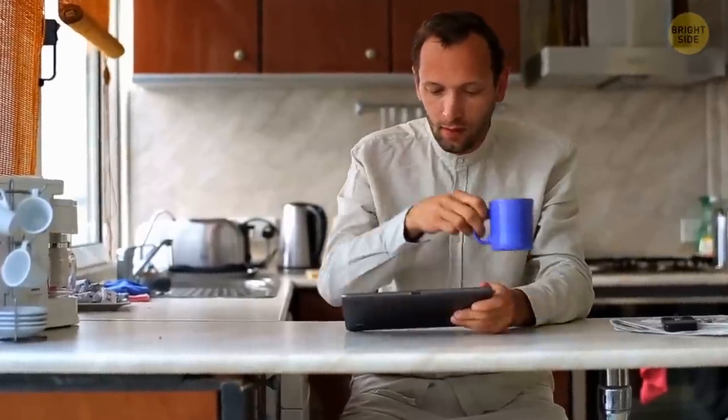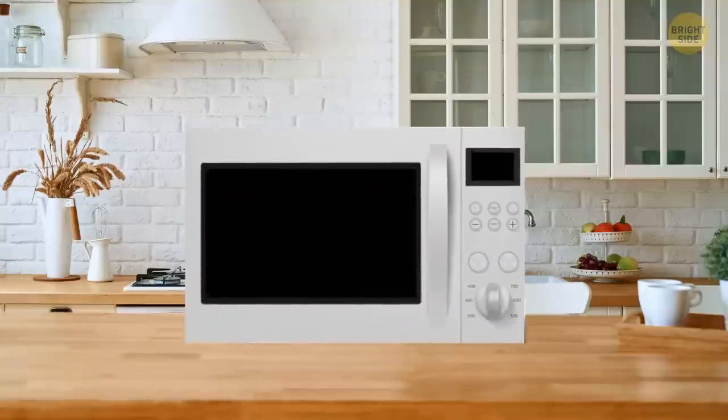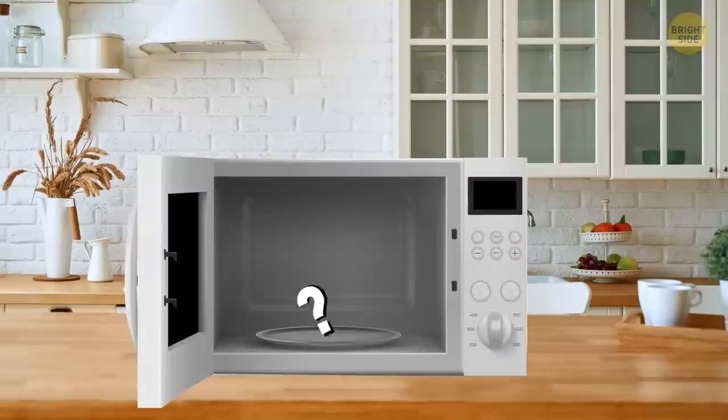In our houses, we use many items every day, but how safe are they? Let's take a look at some of these dangerous household appliances.